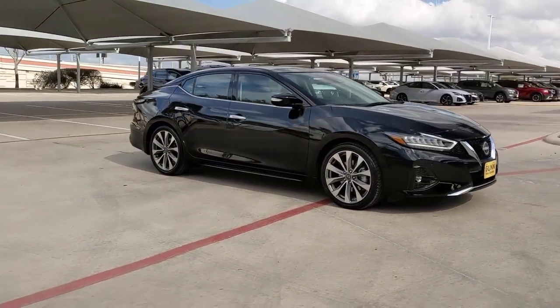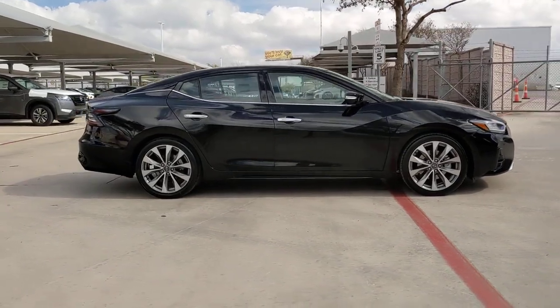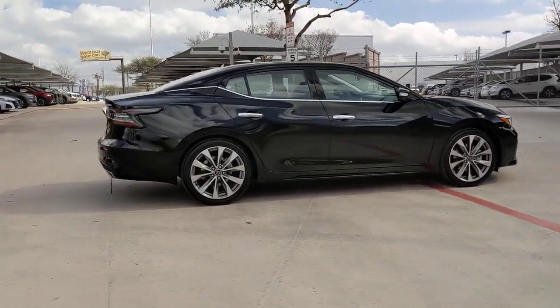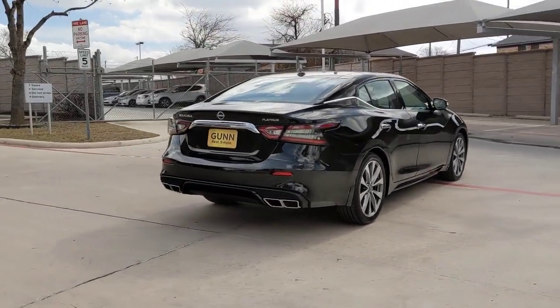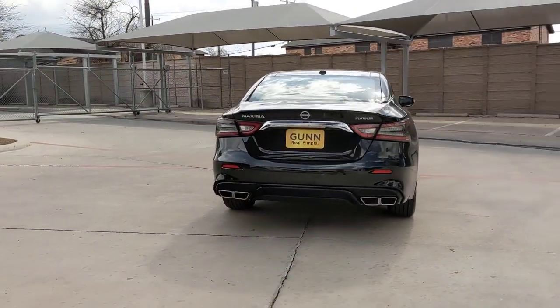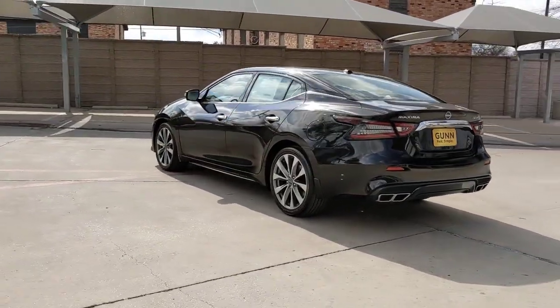Get a feel for the 2023 Nissan Maxima. If you like the thrill of performance, you'll love this powerful Maxima. This full-size sports sedan offers the safety features, infotainment, comfort and spaciousness you want in a family car, and tops it all off with adrenaline-pumping exhilaration.